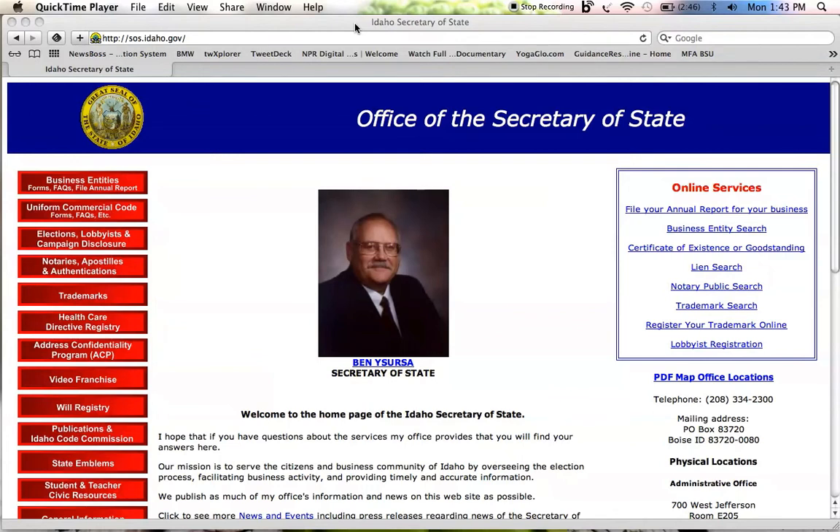Hi, this is Emily and I'm going to walk you through how to find lobbyist disclosure information with the state of Idaho. Let's start at the Secretary of State's website. The home page here is sos.idaho.gov.